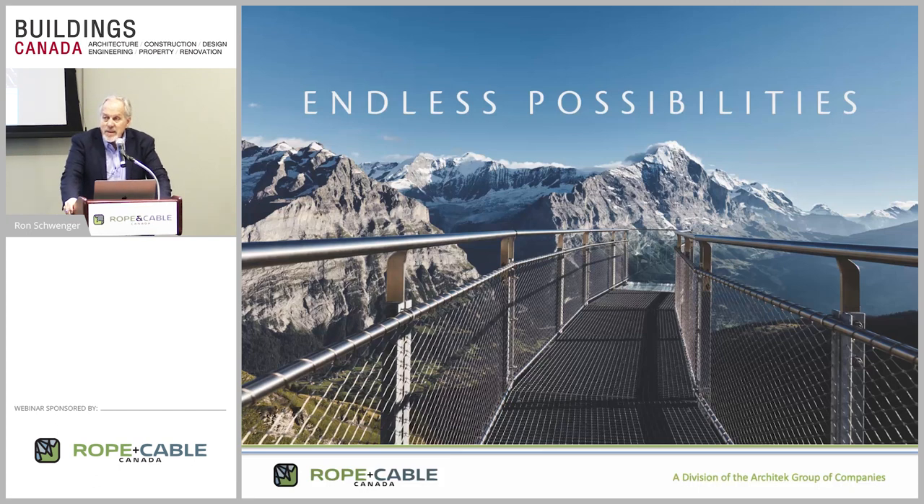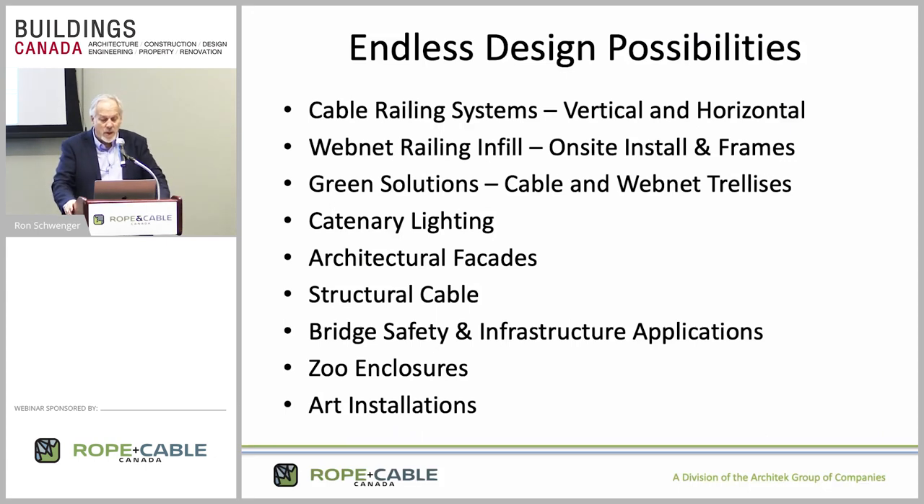Our theme really is endless possibilities. If you come down to the trade show floor to booth number 525, you'll recognize this image on the backdrop of our exhibit — it really says what we're all about. As simple and basic as stainless steel cable and components are, it's quite astounding what you can do with it. The most popular application is cable railing systems for safety guard rails, coming in vertical or horizontal cable.